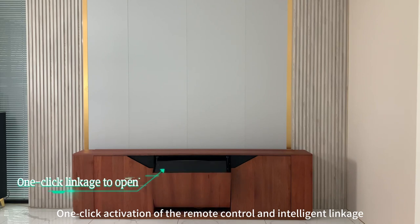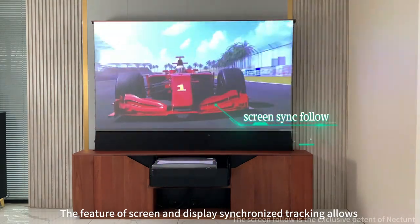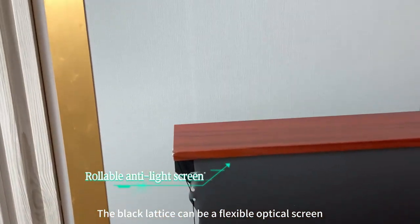One-click activation of the remote control and intelligent linkage. The feature of screen and display synchronized tracking allows the image to follow the movement of the screen. The black letters can be a flexible optical screen.